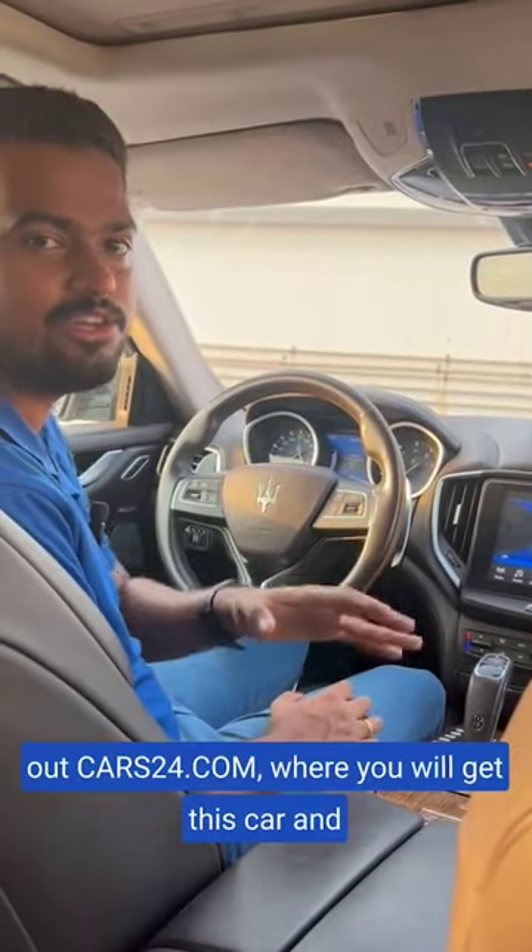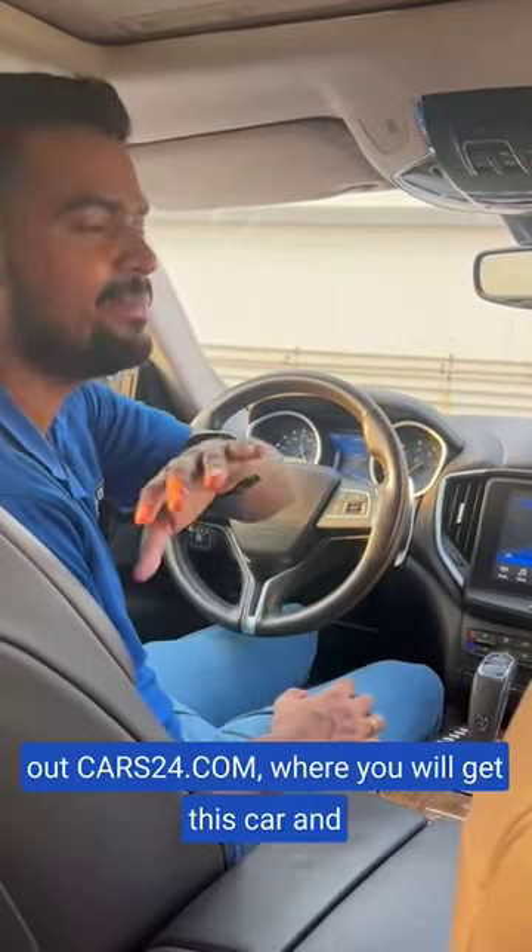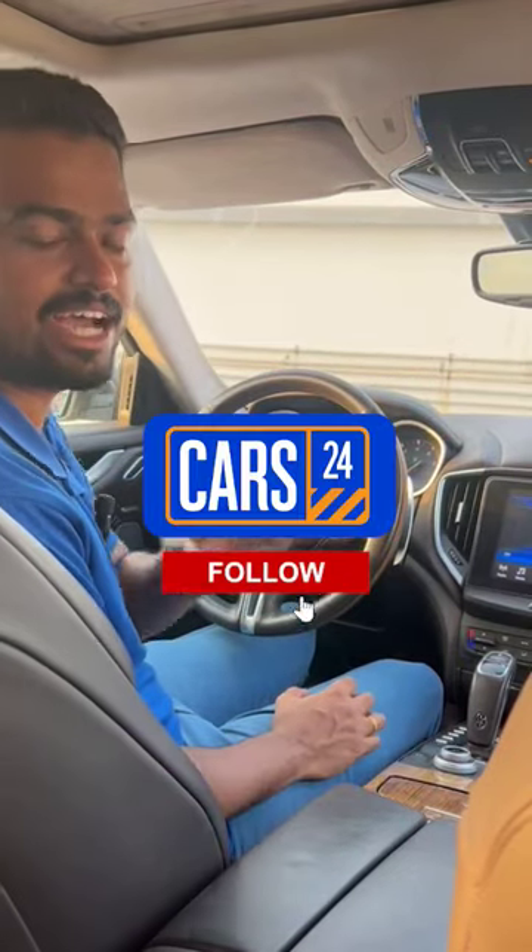So if you wish to buy this car, check out Cars24.com where you will get this car and many other cars listed on our website. Cars24.com.